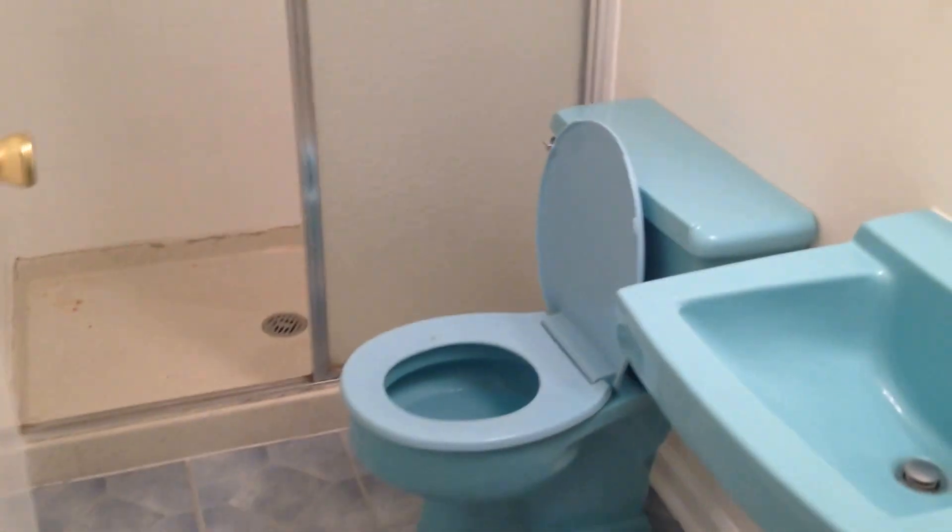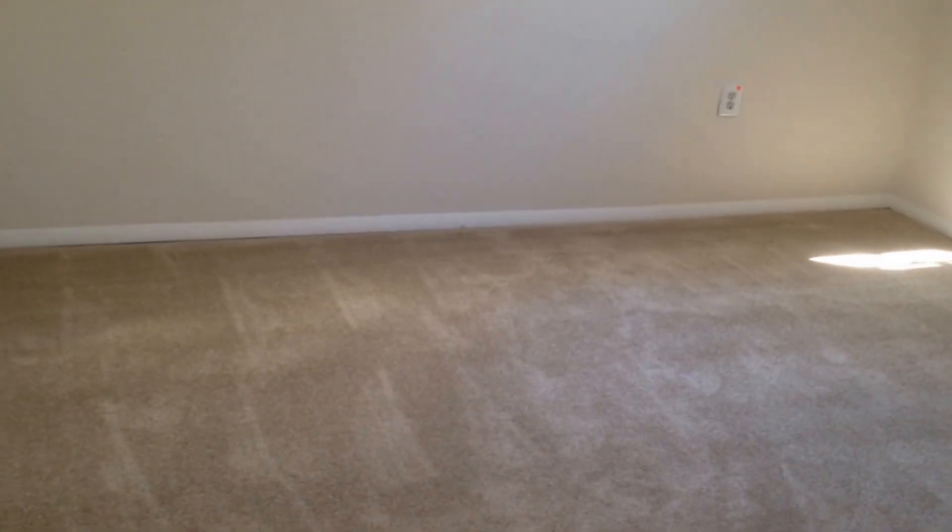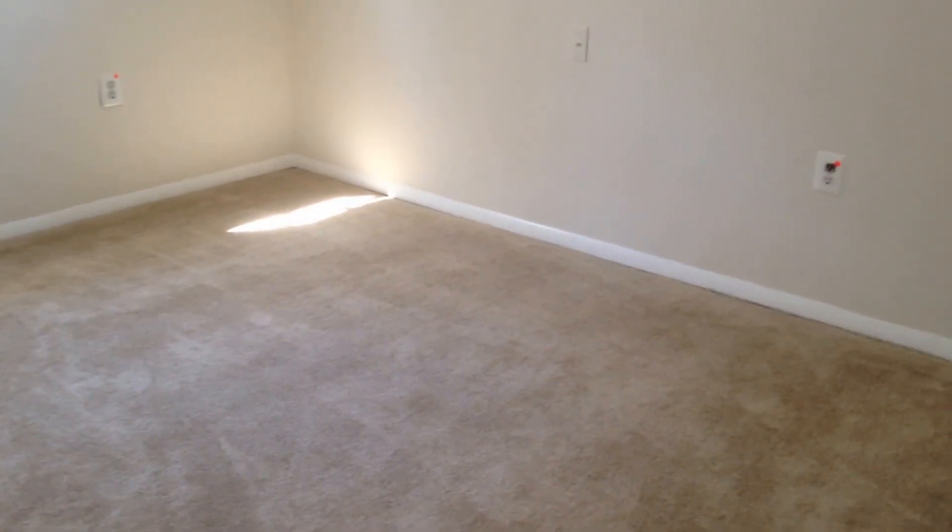Carpet is in good condition. We've got a large rec room here with a fireplace. Throughout the house, there is plenty of storage. We have two bedrooms down here and one bathroom. One bedroom is 12 feet by 14 — a nice size bedroom. And the fifth bedroom is 12 feet by 14 as well. Then we have a large storage and laundry room.